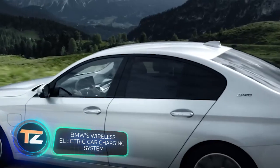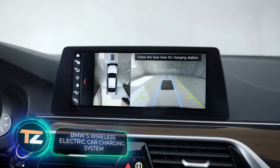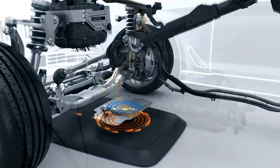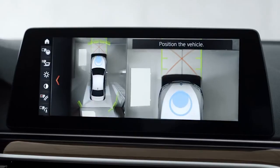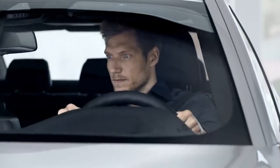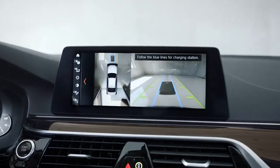BMW also offers new developments. This charging system is designed for some of the company's hybrid cars and will allow them to be fully charged in about three and a half hours. The system consists of two plates: the ground pad, which attaches to the garage floor or an outdoor parking spot, and the car pad, which attaches to the undercarriage of the vehicle. Positioning the car properly is easy, thanks to the optimal trajectory displayed on the screen.